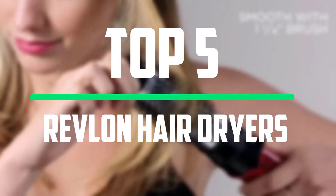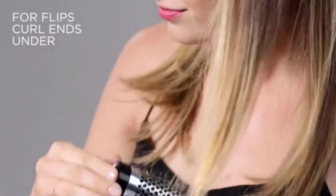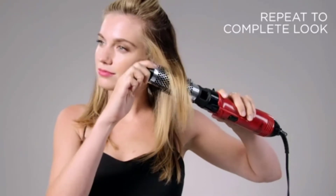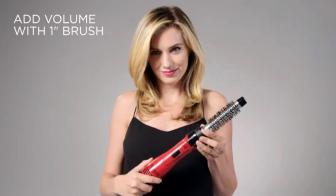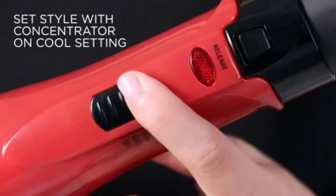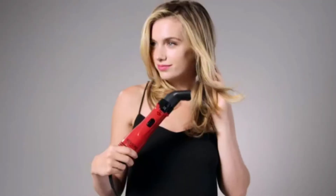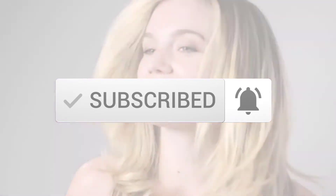Hello everyone, welcome to our new video. In today's video we break down the top 5 best Revlon hair dryers that are available on the market. I tried to make the list based on their popularity, quality, price, durability, user opinions and more. If you need more information about these products, please check the link in the description section below. And make sure you subscribe to more videos. Okay so let's get started with the video.